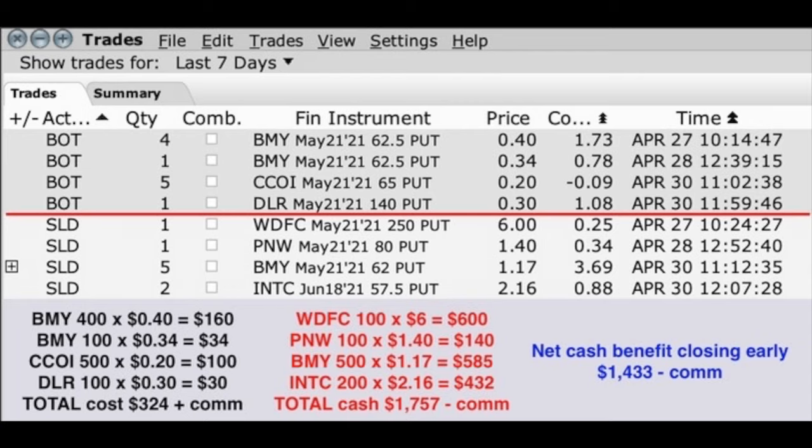Now let's calculate the total benefit or cash that we put into our pocket as a result of closing these positions out early. At the bottom left in black font, you see that it cost us $324 plus commission to close those May 21st positions. In the middle column in red font, we pocketed $1,757 minus commission from selling new options. At the bottom far right in blue font, the net we put into our pocket was $1,433 minus commission.